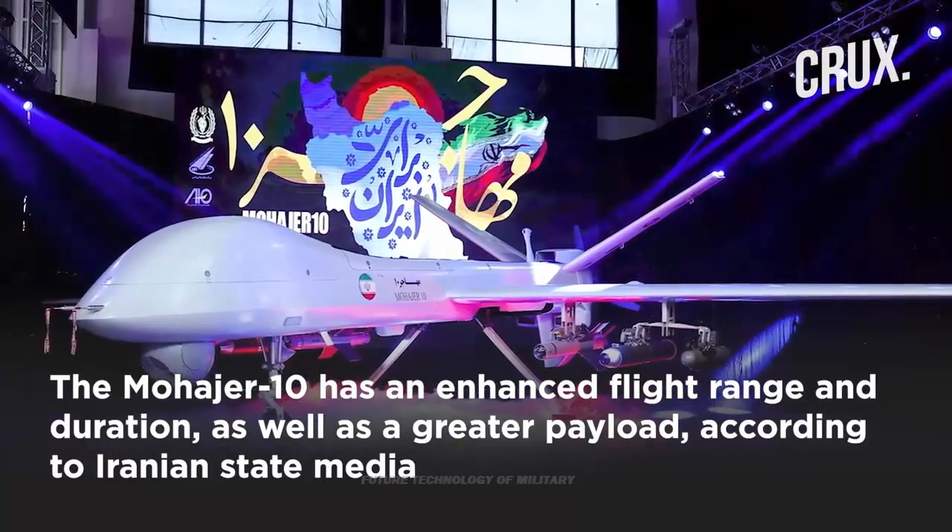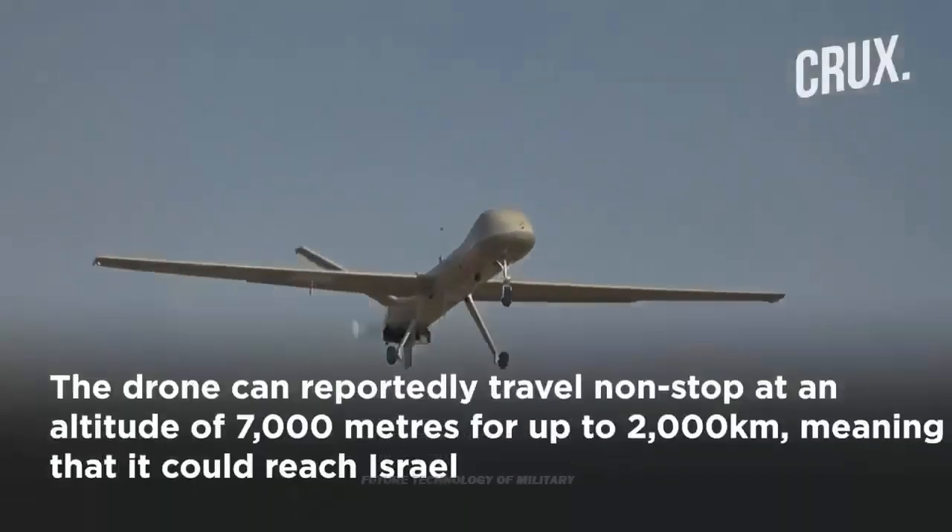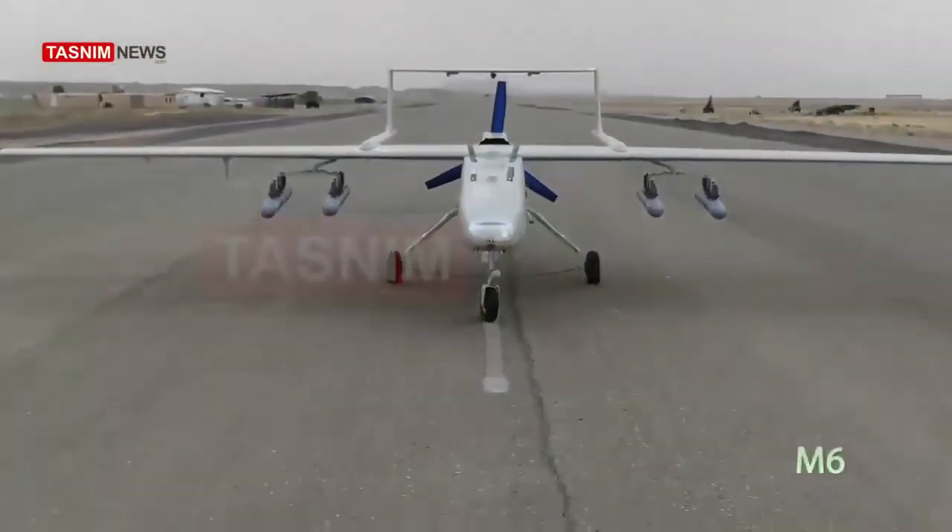The Mohajir 2 and Mohajir 4 UAV models can be launched through ground launchers and retrieved using parachutes or squads.